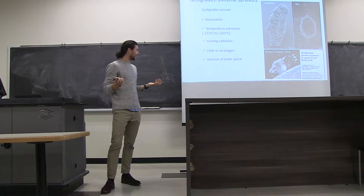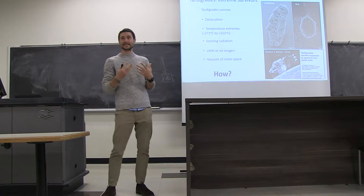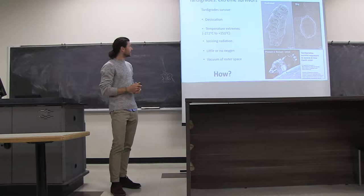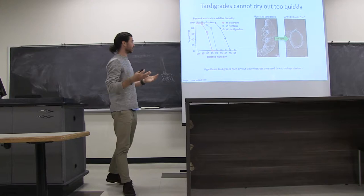Despite being some of the smallest animals that we know of, tardigrades are extremely hardy and robust. The question my lab essentially tries to answer is how. How are these animals able to survive all these different stresses? For me, that means identifying the molecules that mediate these stress tolerances — what are the things inside tardigrade cells that allow them to do this — and then understanding the mechanisms by which those mediators work. Today I'm going to tell you about research we've done looking into how these organisms survive desiccation or drying out.